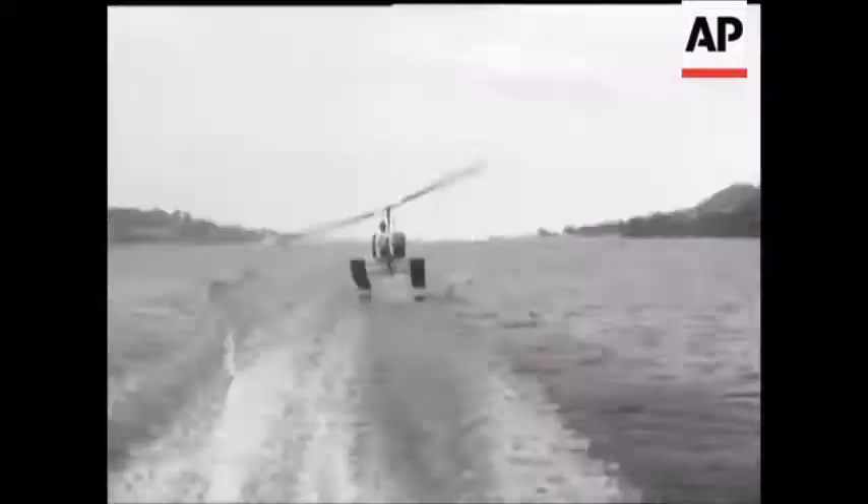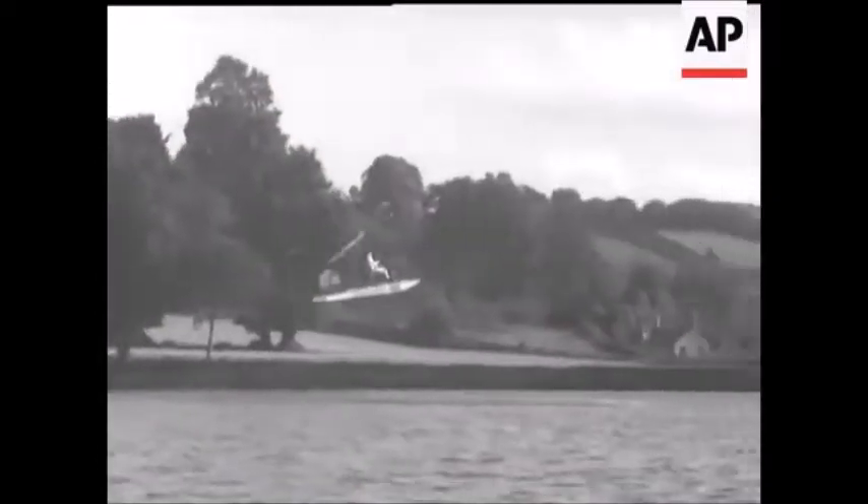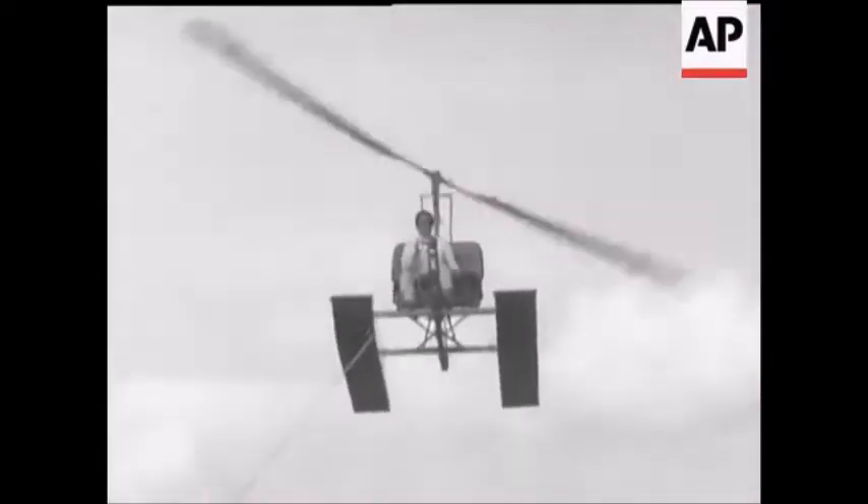An American invention, this is the first to be seen in Britain. Towed by a speedboat and supported on large free-spinning rotor blades, the height is controlled by adjusting the angle of the blades through a joystick.